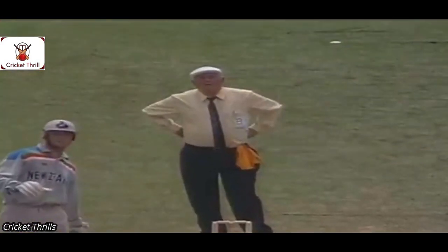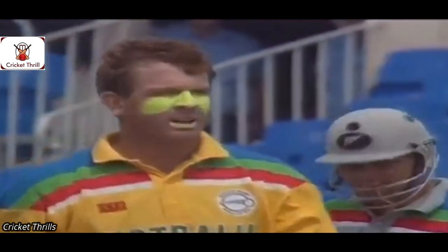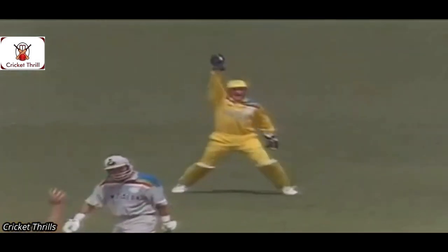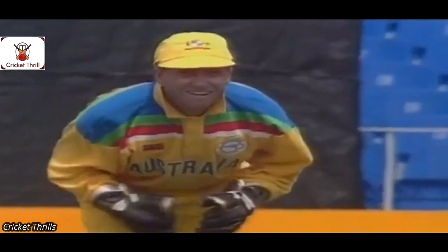Oh, big appeal there — is that out caught behind? He's not walking and the ball is thrown down. Umpire Shepherd not very happy — hands went to his hips. Healy threw the ball to the ground almost in disgust and Border can't believe it either; they thought he got a big nick on that one. Healy not very happy with the decision again, and McDermott coming in to Crow.